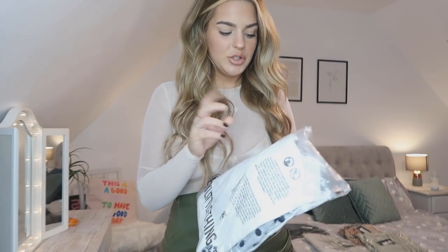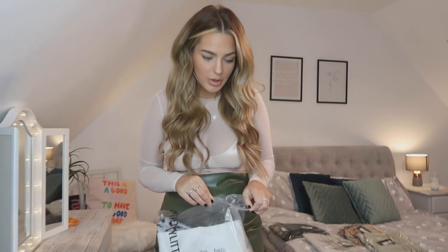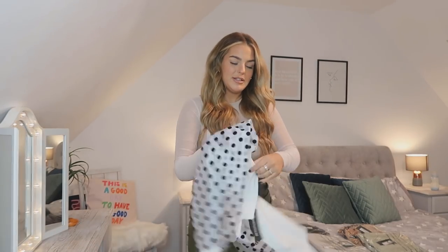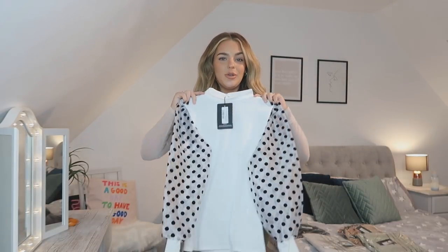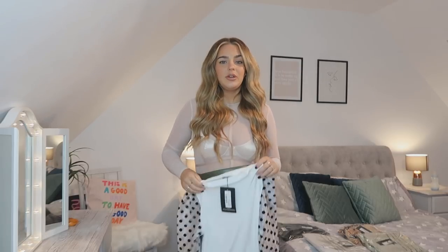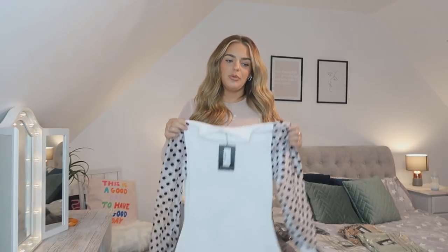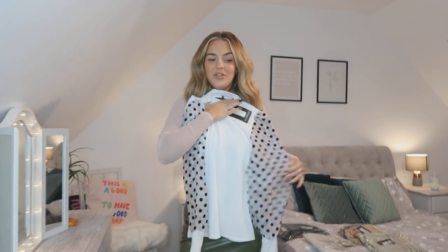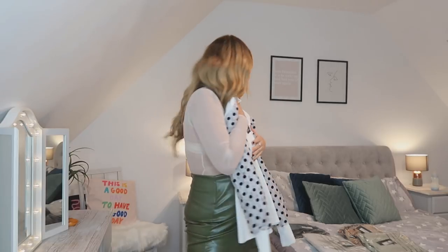Next up we have this top. They had it in black but that wasn't in my size, so they sent the white one — I love the white one too. It kind of reminds me of 101 Dalmatians, which I'm not mad at. I feel like these are dressy but not too dressy — they can be dressed up with heels and leather trousers, or dressed down with jeans. I think I'll pair it with the black leather trousers I've got to show you.